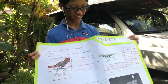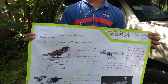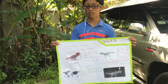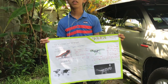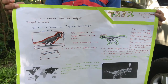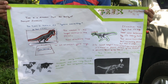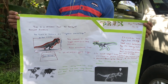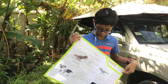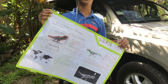Hello, so today we're gonna be talking about my project I did at my AC school. It's basically like a research. I done this a few weeks ago, so this research is about T-Rex — that's the shortcut name and the full name is Tyrannosaurus Rex.